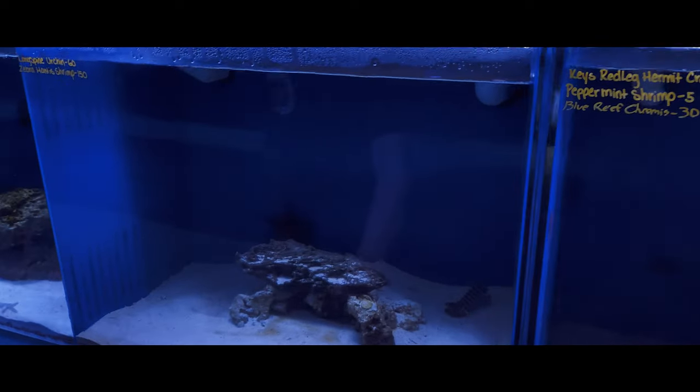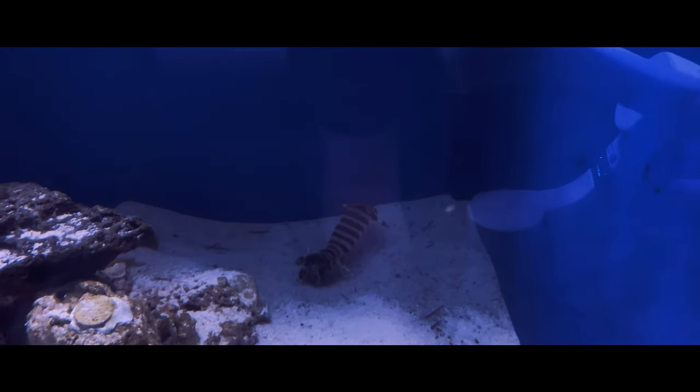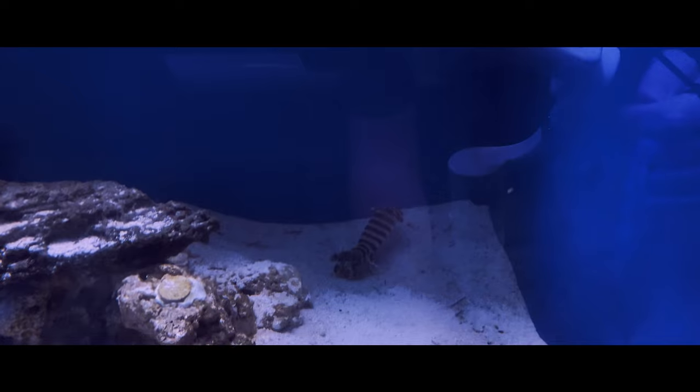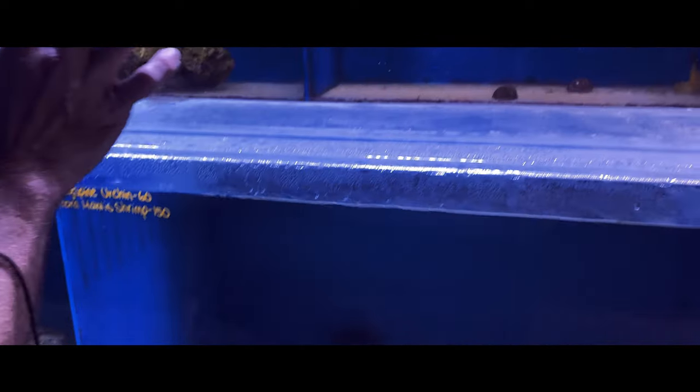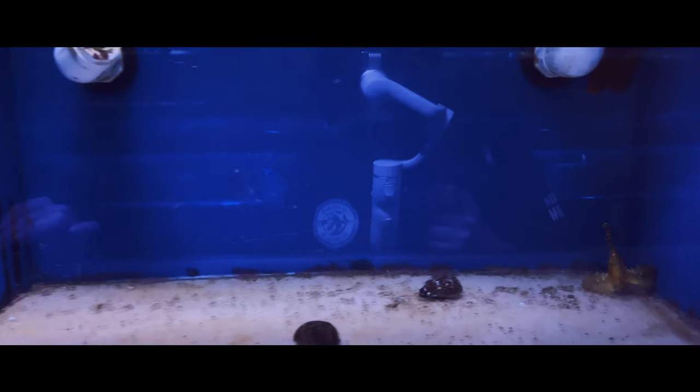Moving on down, we have a nice mantis shrimp. This guy is a zebra mantis - what's cool about this one is he's got the spear, so he actually catches fish just like a praying mantis. Up top I've got some of the red or fuzzy lionfish and some leaf fish in here. It's usually where I keep the venomous guys, always with tops.